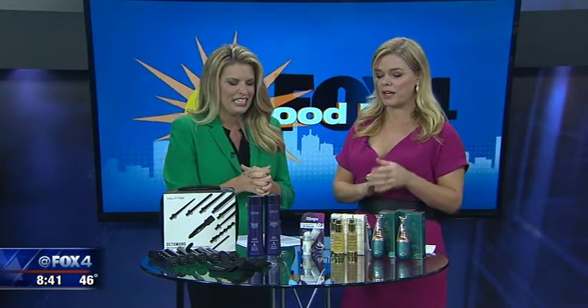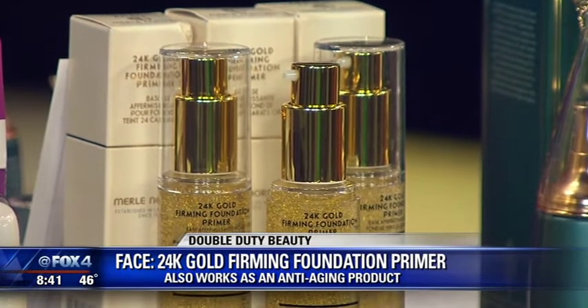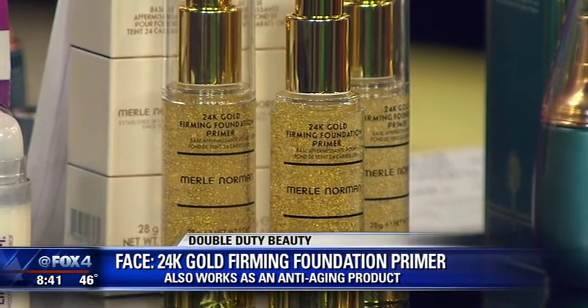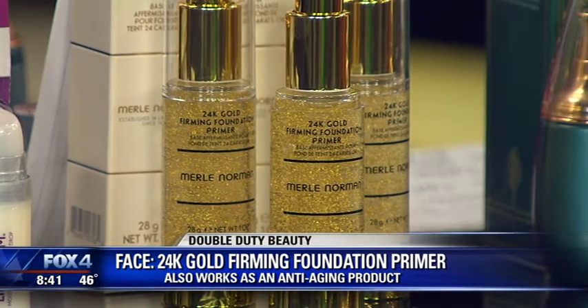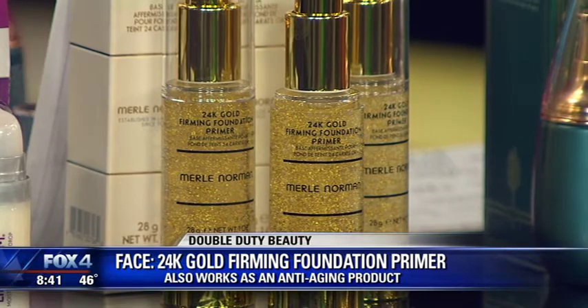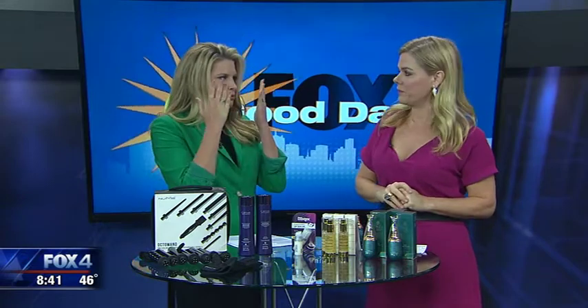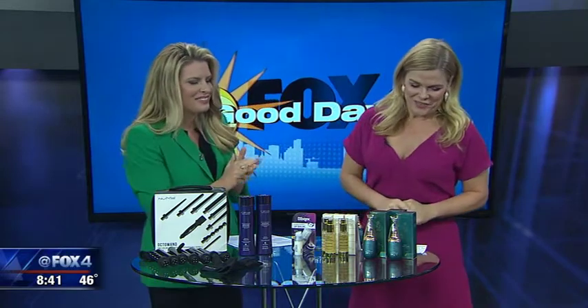This next one I love because it's all sparkling gold. This is Merle Norman's 24 Karat Gold Firming Foundation Primer. Look at that bottle — it's absolutely gorgeous. It's serum-like and features suspended 24-karat gold flakes. It energizes the skin and restores radiance for a youthful appearance. It has award-winning copper peptides, biopolymers, and amino acids — think of it as a really firming serum. You always put the thinnest product on first, and you really feel it tighten while giving you that radiance.